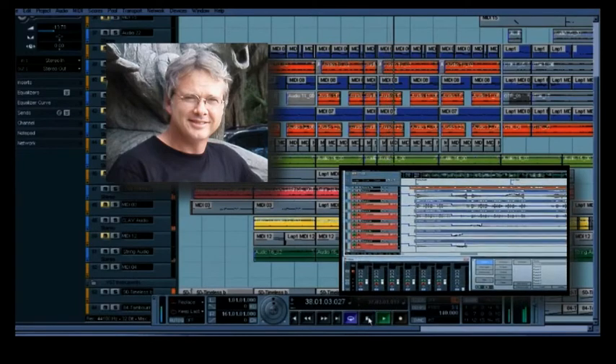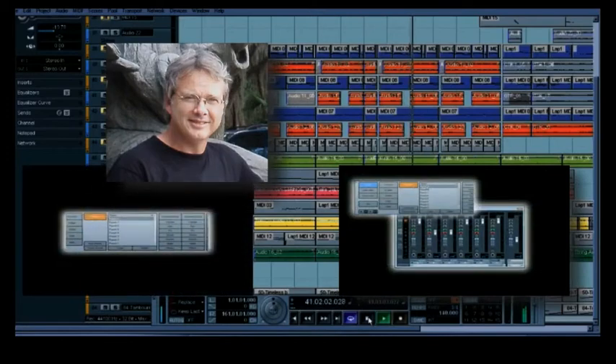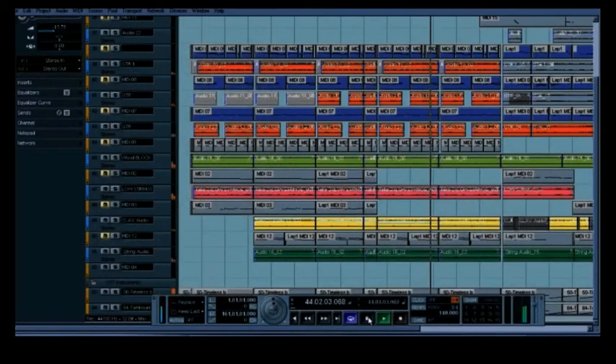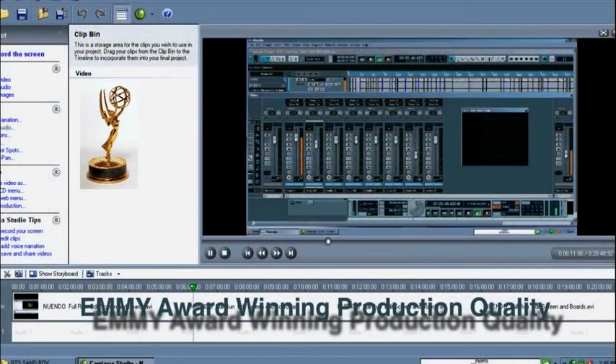We have the power to do that in our systems, and make sure that we have all the appropriate complement of instruments and the right effects. Everything is perfect, so that when you're done you have an actual product — not just a demo, but something that could be released. That's one of the things we do for our clients. We're not just a recording studio; we are a production house. It's more than just engineering. We have the talent and tools to do just about anything when it comes to audio.